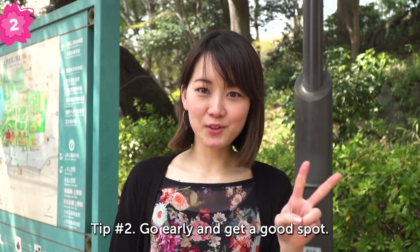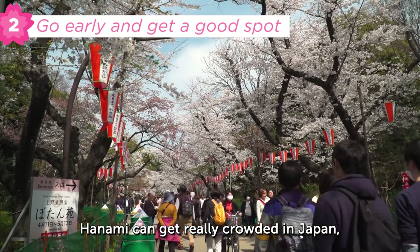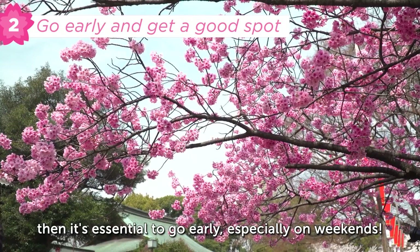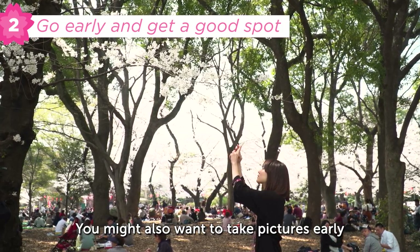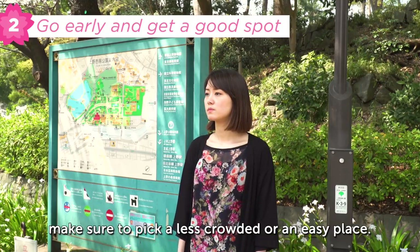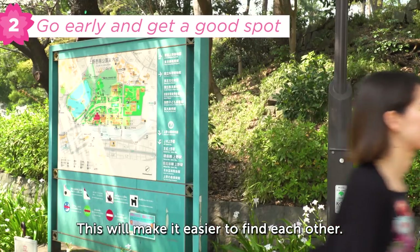Tip number two: go early and get a good spot. Hanami can get really crowded in Japan, and if you want to have a good spot under the sakura trees, it's essential to go early, especially on weekends. You might also want to take pictures early before big crowds arrive. If you're meeting up with friends, make sure to pick a less crowded or easy-to-find place so it's easier to find each other.